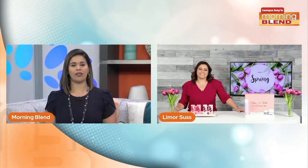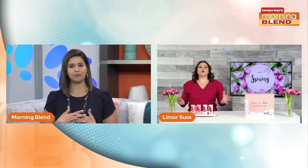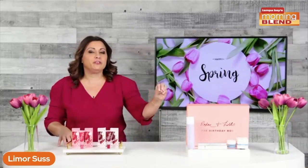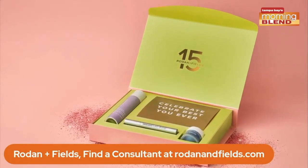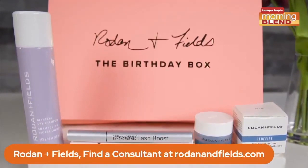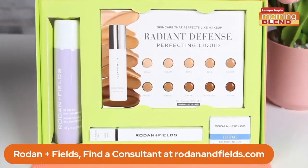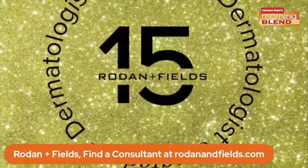One of my favorite skincare and hair care brands is Rodan + Fields. Right now they're celebrating 15 years with a limited edition birthday box. It features full-size favorites like their Lash Boost, Redefine Multi-Function Eye Cream, and the Redefine Refresh+ Dry Shampoo, as well as bonus product samples. You also get 15% off your next Rodan + Fields order, plus a chance to win big in their birthday sweepstakes.